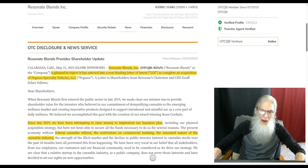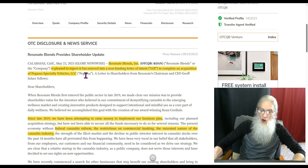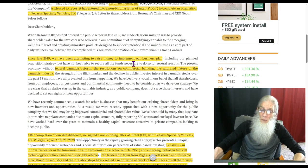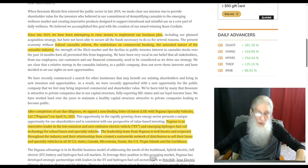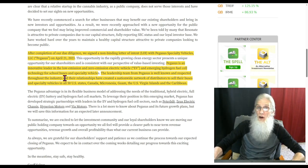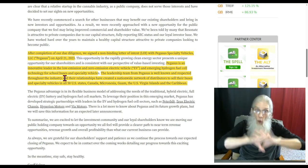This came out May 23rd. The company is pleased to report it has entered into a non-binding letter of intent to complete an acquisition of Pegasus Specialty Vehicles. Since late 2019, they've been attempting to raise money to implement their business plan. However, they ran into a lot of problems — federal cannabis reform, restrictions on commercial banking, the saturated nature of the cannabis industry. But they got through them. After completion of due diligence, they signed a non-binding letter of intent with Pegasus Specialty Vehicles on April 21st, 2023.